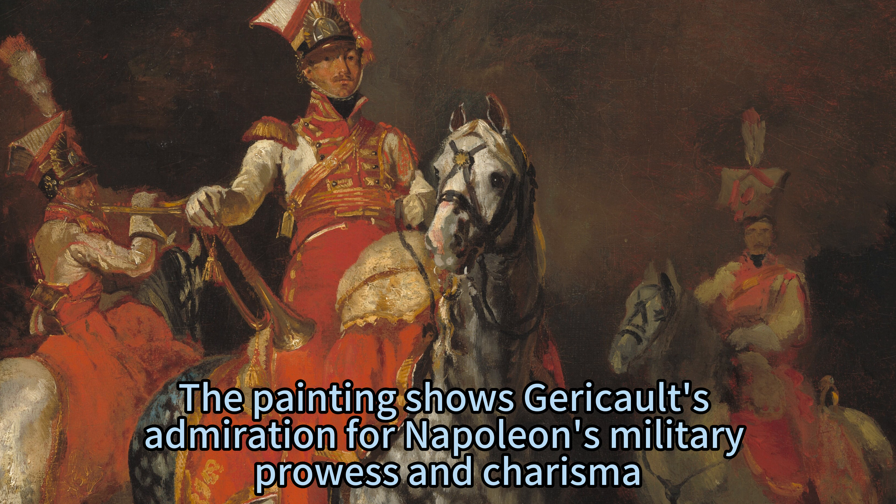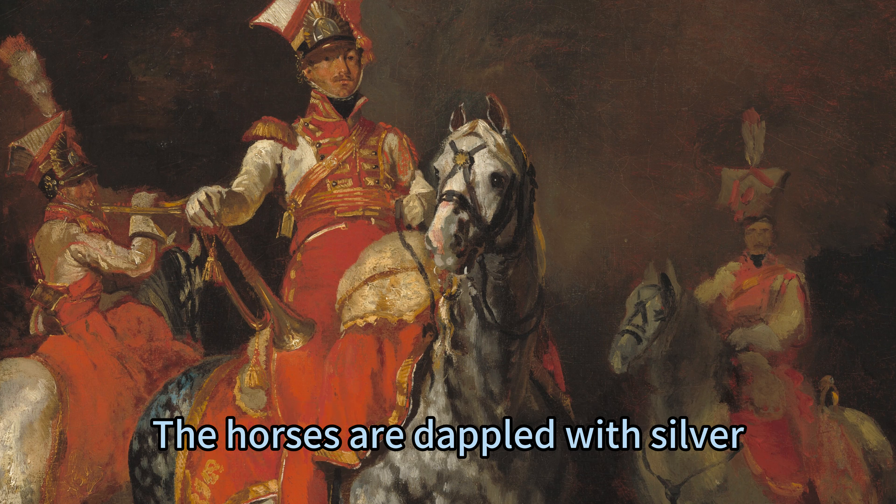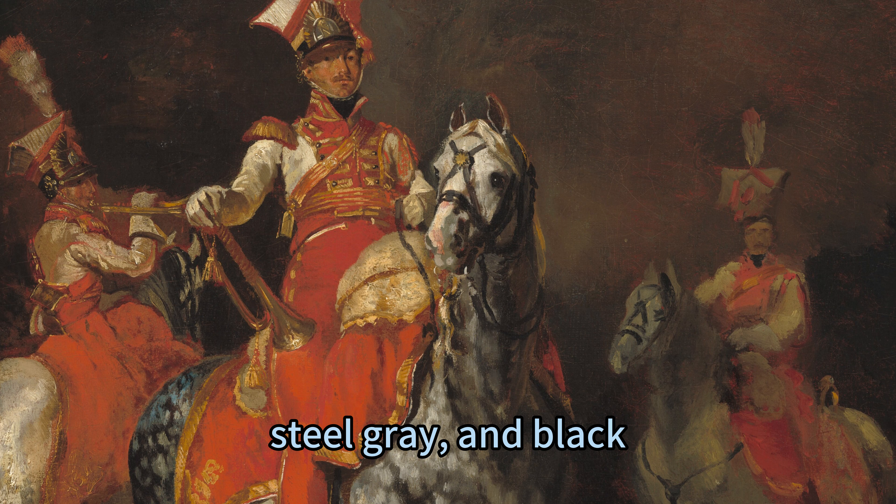The painting shows Géricault's admiration for Napoleon's military prowess and charisma, as well as his fascination with the horse as a symbol of freedom and power. The horses are dappled with silver, steel gray, and black.